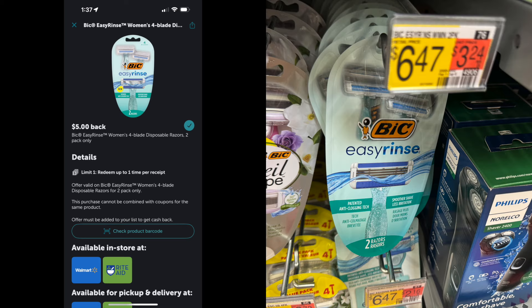This is a great deal on the Easy Rinse Big Razors. Anytime they have this at Walmart, I always pick this up. The Easy Rinse Razors are $6.47. There is a high-value Ibotta rebate for $5, so that's a really great rebate, making the Easy Rinse Razors just $1.47 after the Ibotta rebate. This deal can only be done one time at Walmart. There's no Fetch Rewards on this, but still a really good deal bringing it down to $1.47.